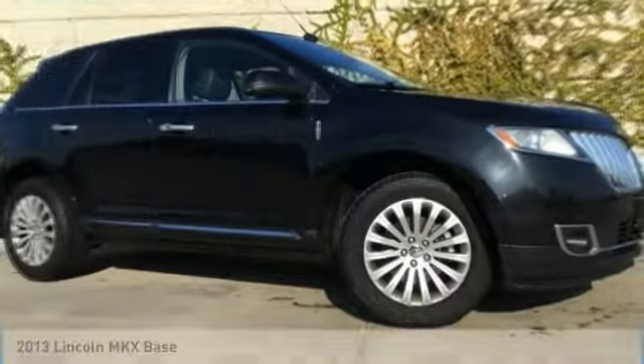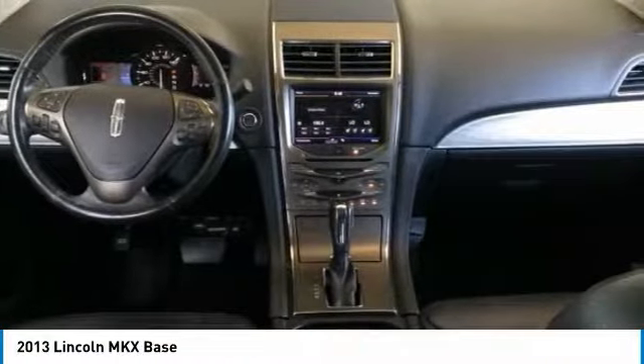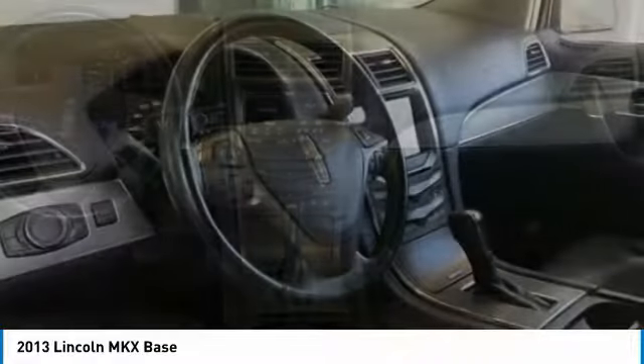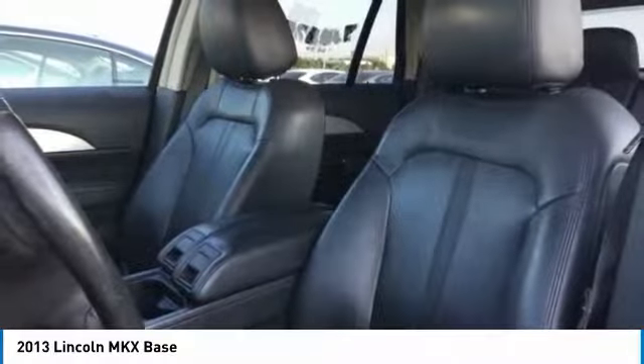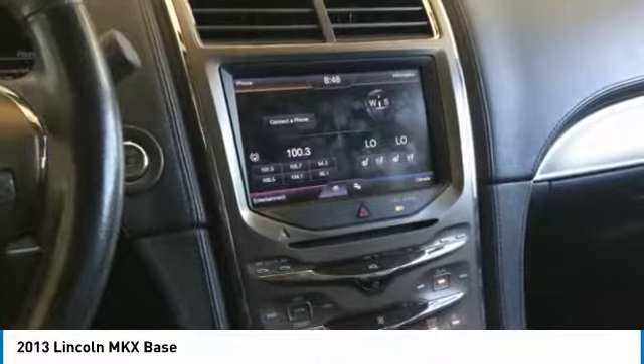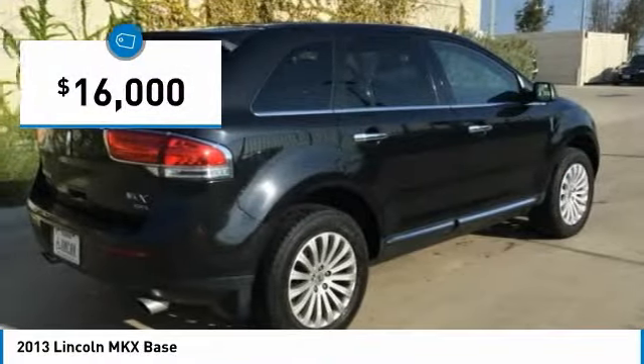Welcome to your choice today with the 2013 Lincoln MKX. The Lincoln MKX offers performance and a distinctly powerful ride that's ahead of the curve, boasting excellent launch and acceleration with a powerful engine that delivers plenty of horsepower. The Lincoln MKX is truly empowered for action and is priced below $20,000.